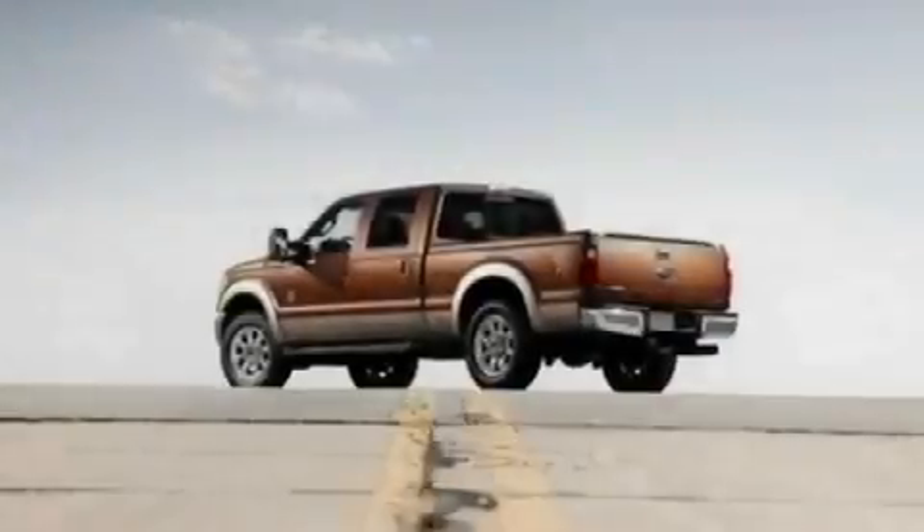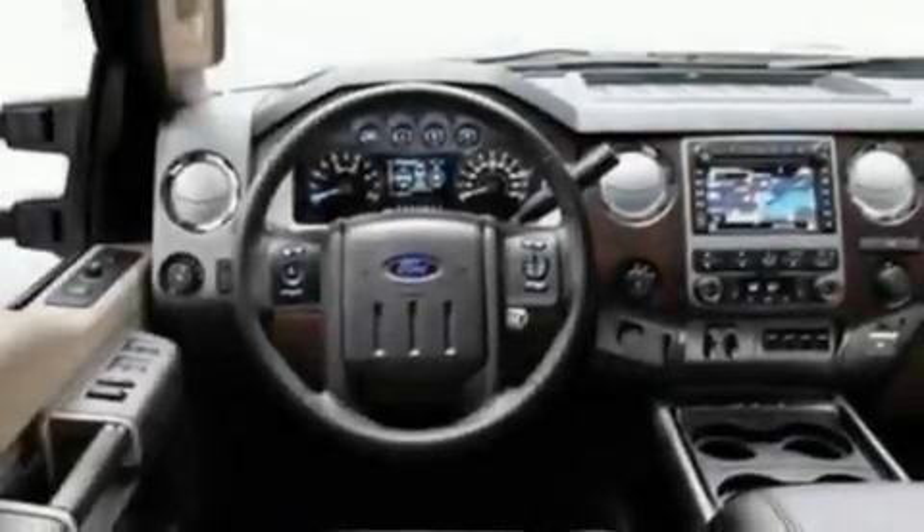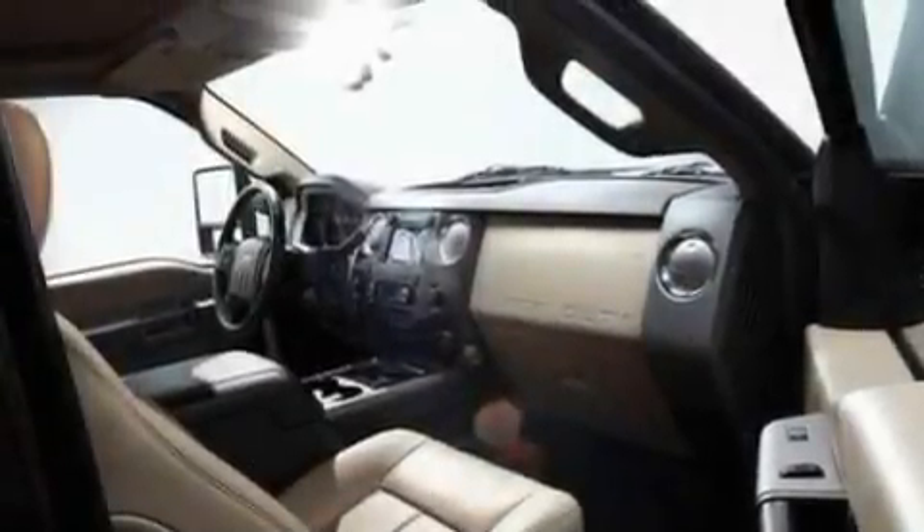Its top features include external temperature display, 19-inch wheels, a traction control system, an anti-lock braking system, side curtain airbags, door reinforcement beams, and much more.